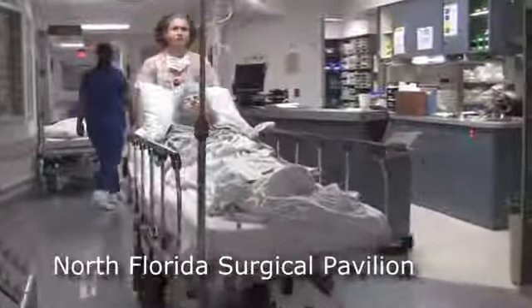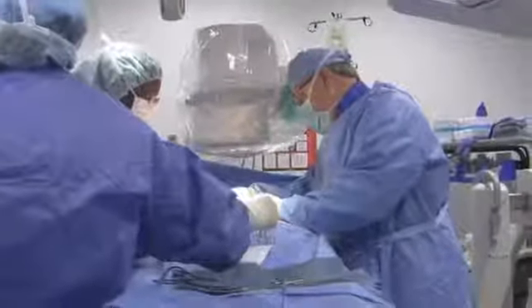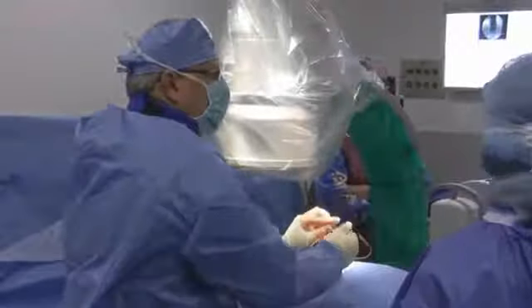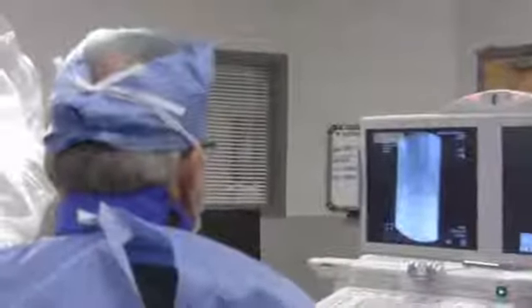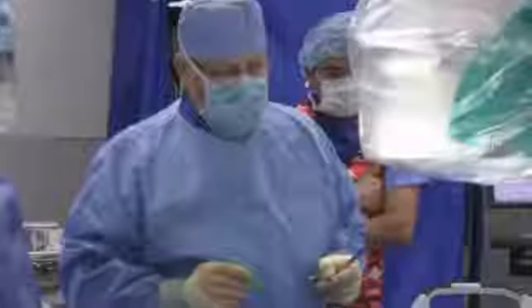The minimally invasive procedure to place the spinal cord stimulator will take approximately two hours. A small pulse generator implanted in the back will send electrical pulses to the spinal cord. These pulses interfere with the nerve impulses that make patients feel pain and change the pain into a tingling feeling. The stimulator itself is implanted under the skin, as are small coated wires or leads that will connect with the spinal canal. Images produced by x-ray fluoroscopy guide Dr. Guskiewicz as he works.